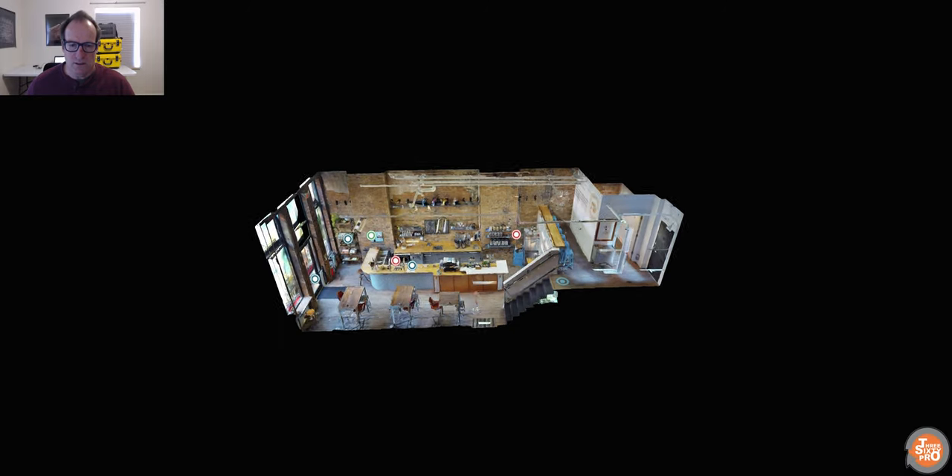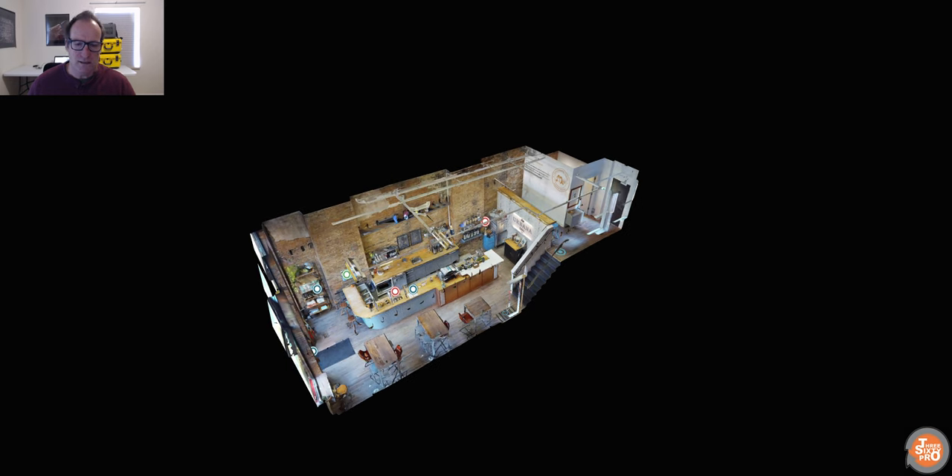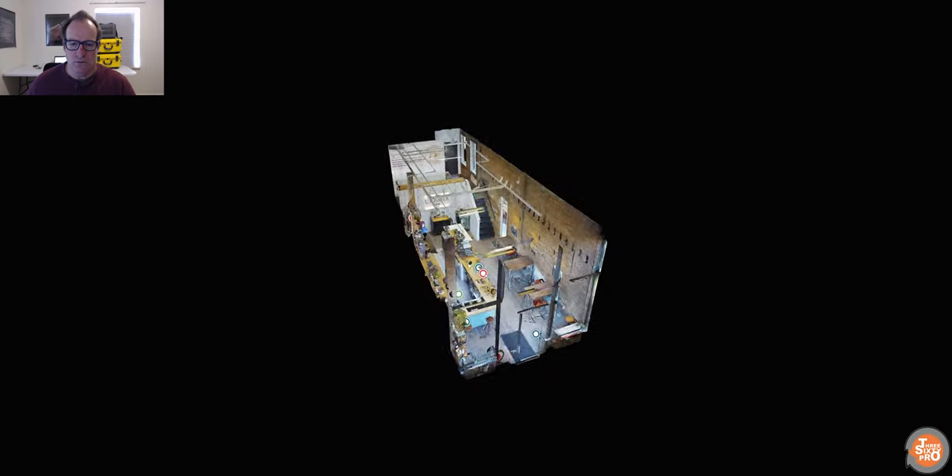Whether it's houses an agent is trying to sell or market for a client, or commercial properties or hospitality — it doesn't matter what you're doing — this dollhouse view gives you a really interesting view of the property.